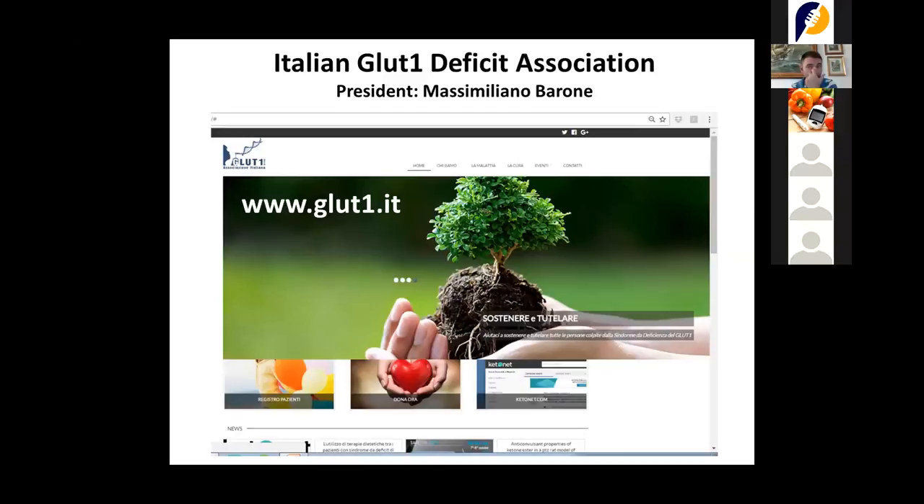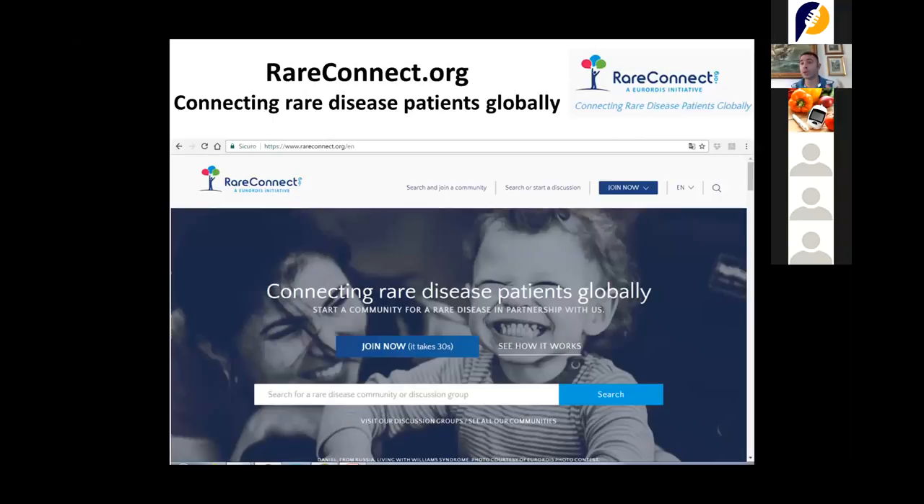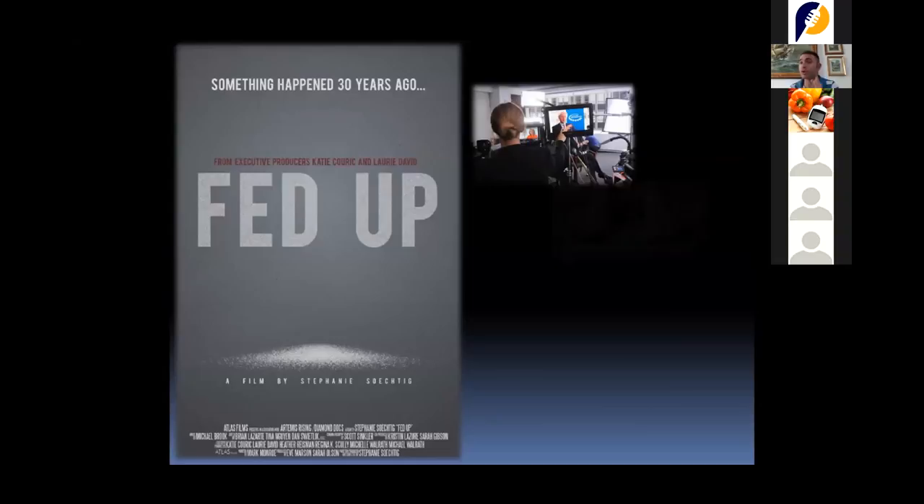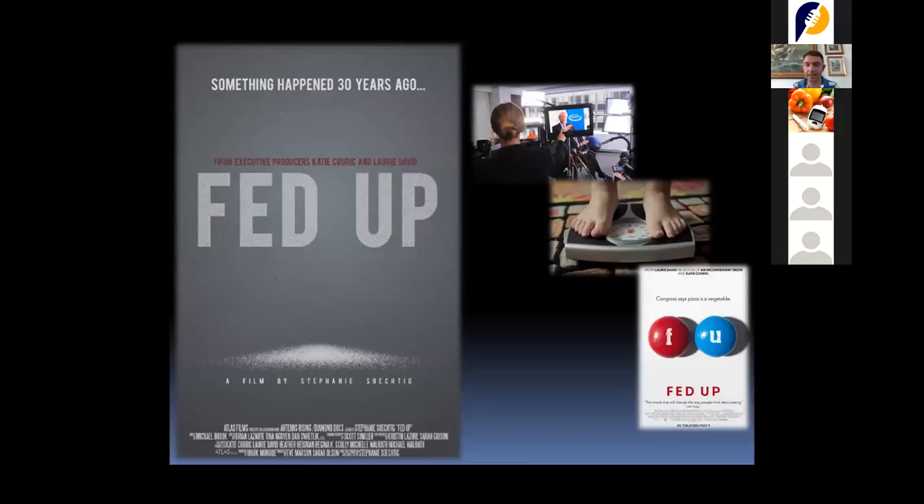I want to thank the Glute One Association and RareConnect.org, which brings together patients with rare diseases to collaborate on finding solutions. Also Dr. Cosimina Cuzano, who helped me follow a number of patients, including some diabetic patients — and here comes the strongest connection with this conference. We all know that sugar can be quite bad for diabetic patients, but it can also be bad for healthy patients.